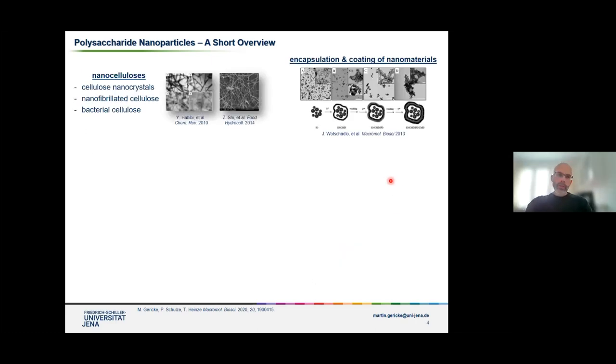When you do a short literature search and try to find something about polysaccharide nanoparticles or nanomaterials, it's really very challenging because there are different classes of polysaccharide-based nanoparticles. In the first talk, we already heard about this exciting field — the nanocelluloses — where we have cellulose nanocrystals and nanofibrillated celluloses. These are nanomaterials prepared by a top-down approach. And of course, also the bacterial celluloses that are more or less native polysaccharide-based nanostructures.